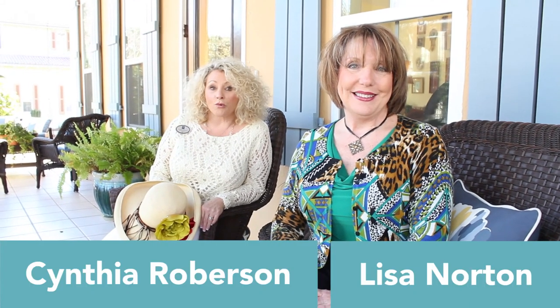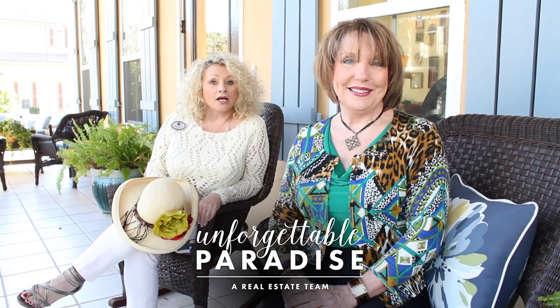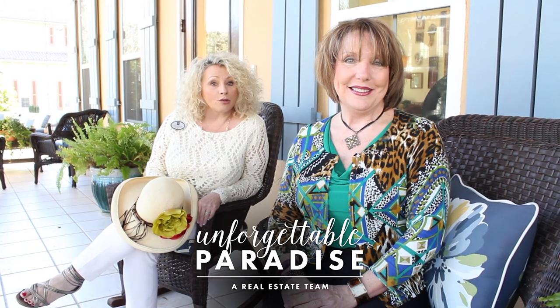Hi, I'm Lisa Norton, and I'm Cynthia Roberson, and together we are Unforgettable Paradise, a real estate team with Coldwell Banker Residential Real Estate. Today we want to take you on a tour of our latest listing located in the fabulous community of Karib.